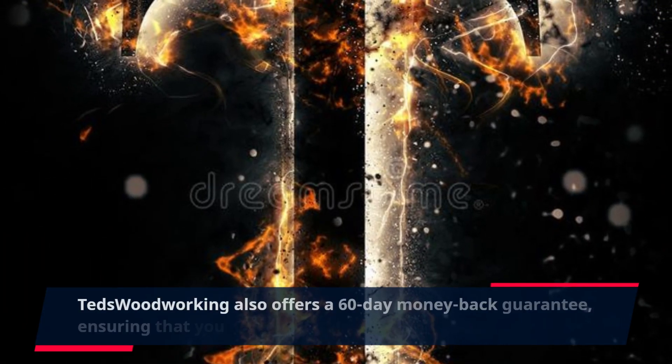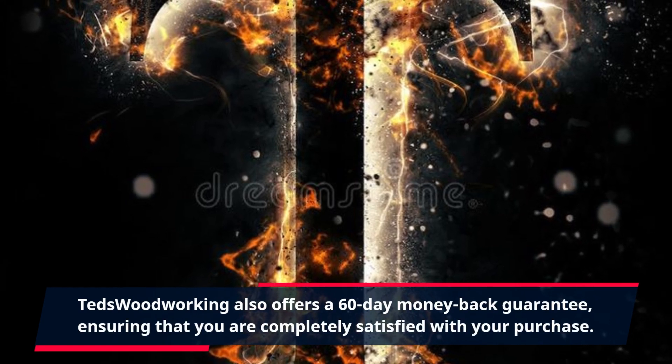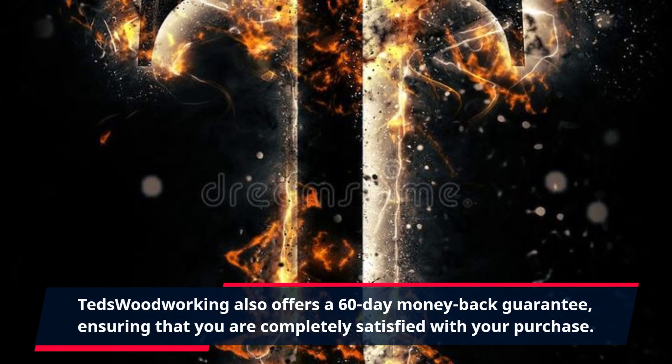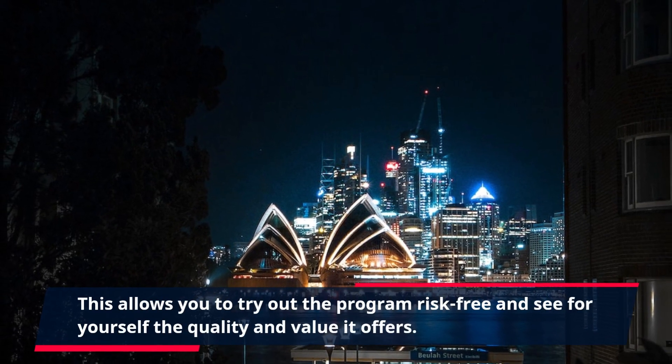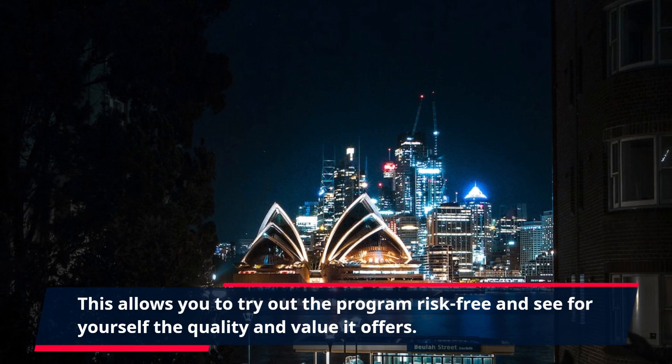TED's Woodworking also offers a 60-day money-back guarantee, ensuring that you are completely satisfied with your purchase. This allows you to try out the program risk-free and see for yourself the quality and value it offers.